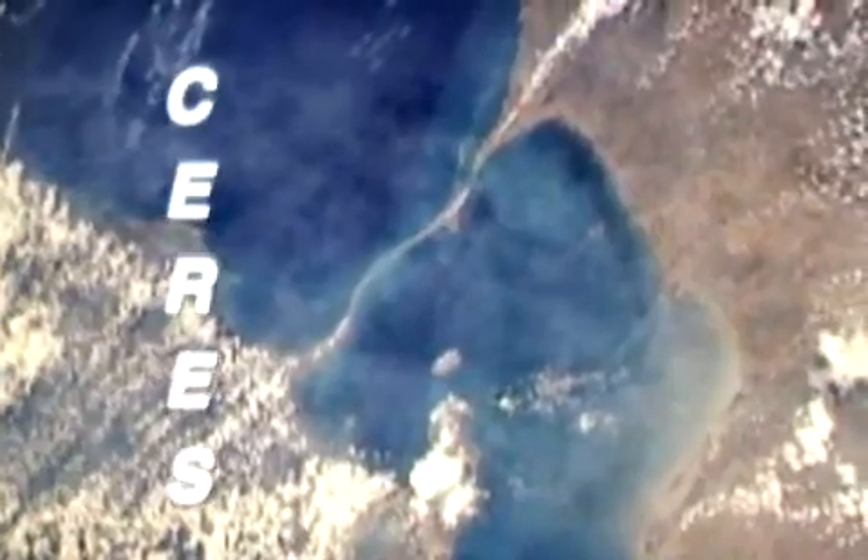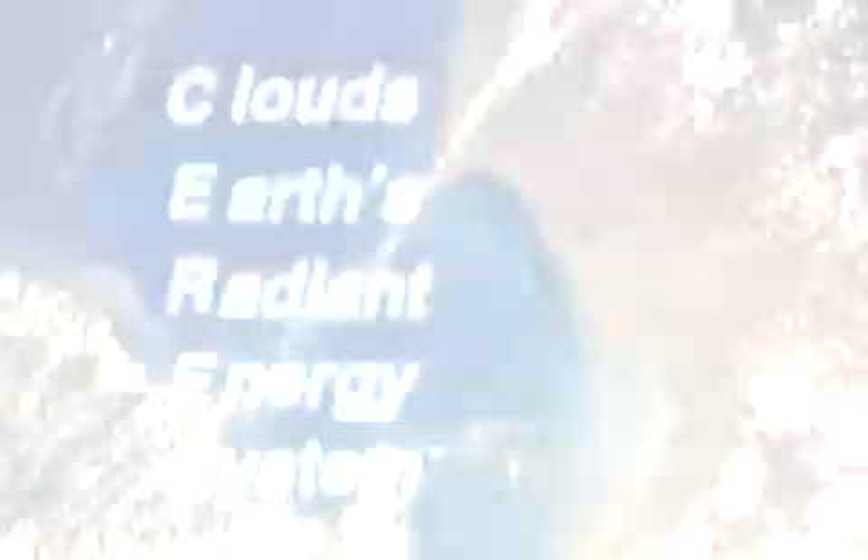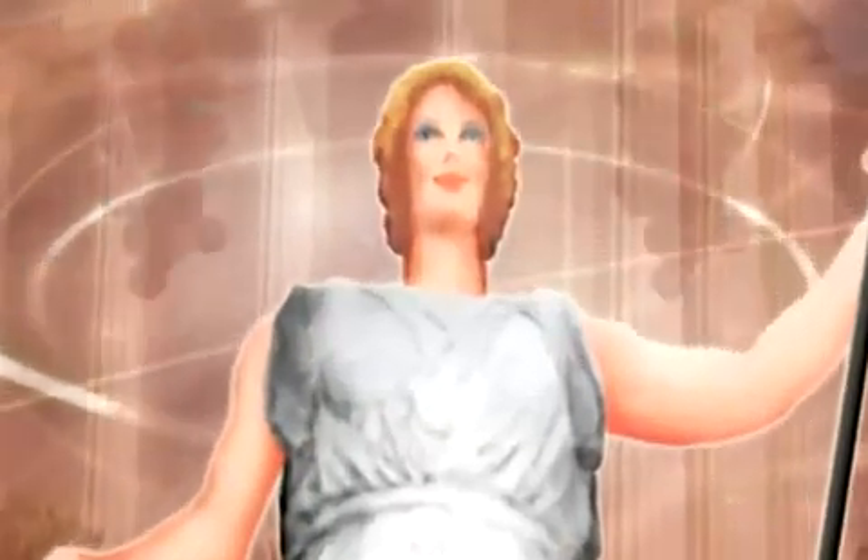The name CERES is an acronym. It stands for Clouds in the Earth's Radiant Energy System. It's also the name of the Roman goddess of agriculture.